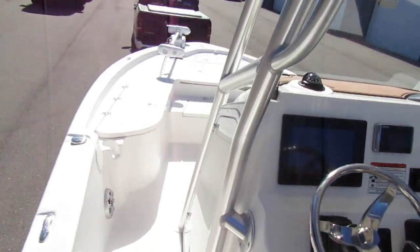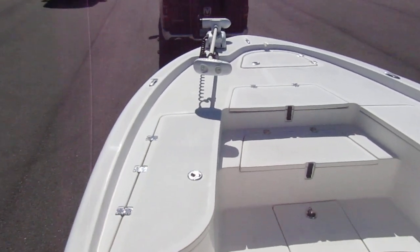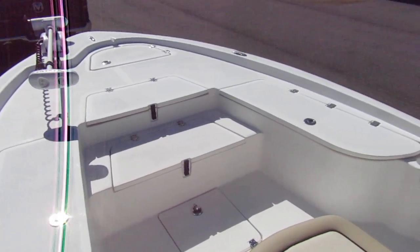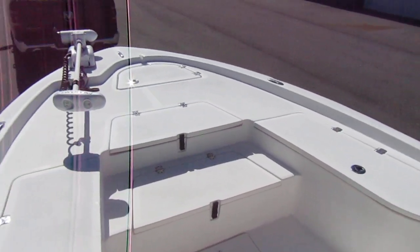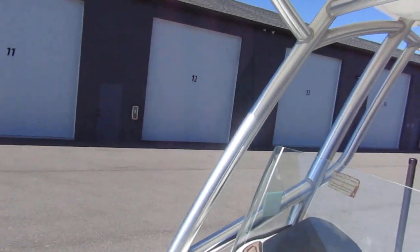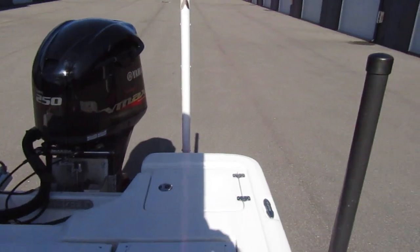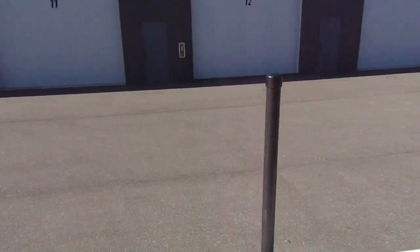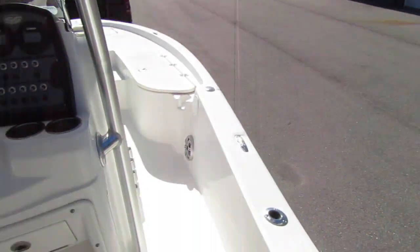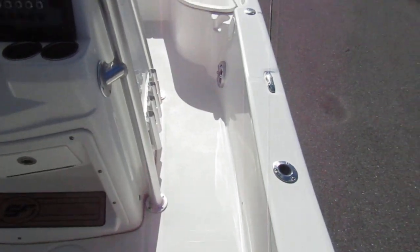Engine has less than 200 hours — I believe it's 196 — and the 200-hour service was just performed, so it's completely serviced including the lower unit. The forward casting deck is just huge. Great recreational boat for this area. Draft is 14 inches. Not a huge boat, but man, is she like new.